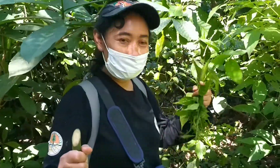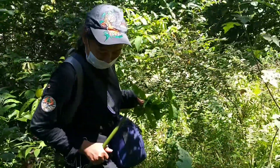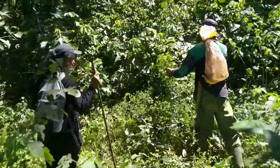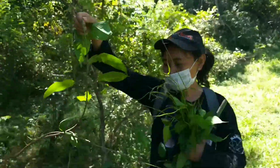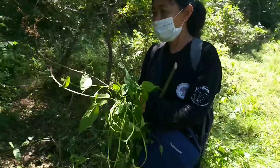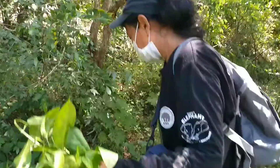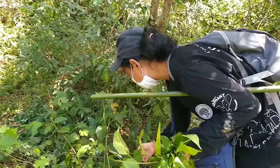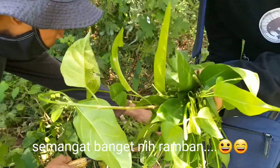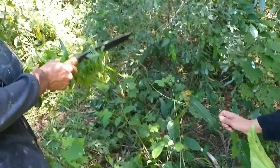Kita berdua belajar survival di hutan Sumatera untuk mencari makanan-makanan yang bisa dimakan selama ada di dalam hutan. Kita tanam lagi ke akarnya masuk, kita tanam di kem. Ini ada yang akarnya kena, coba kita tanam di kem, Pak.